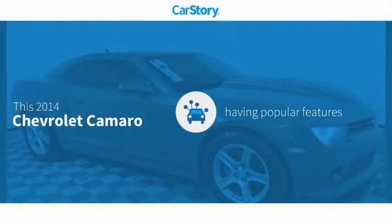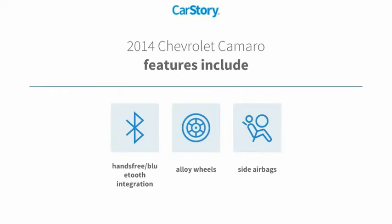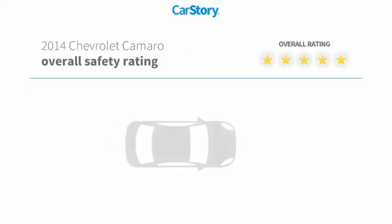CarStory research indicates this vehicle as having valuable features in high demand. Features also include side airbags, alloy wheels, and hands-free Bluetooth integration with these ratings.